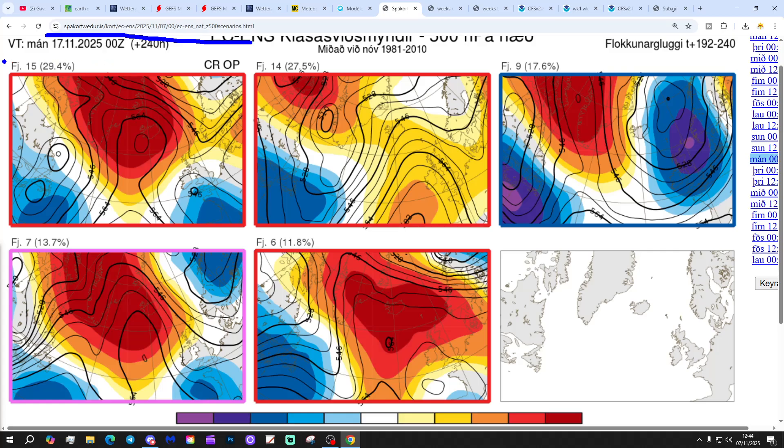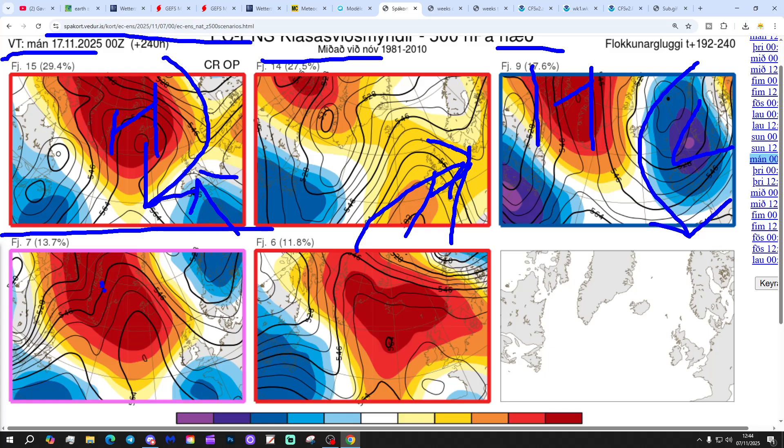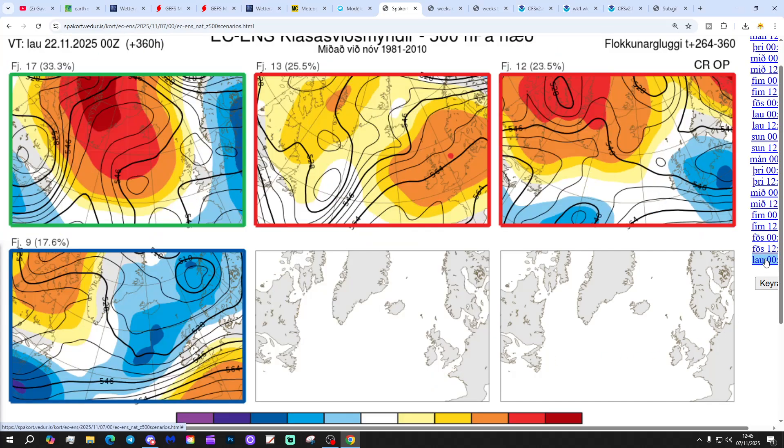For day 10 to the 17th of November: 15 members of the ECM ensemble show a mid-Atlantic ridge with wind coming in from the north — colder, with low pressure to the south. 14 members show high pressure ridging up from the southwest, trying to bring milder air. 9 members show low pressure to the east and high pressure blocking towards Greenland, with winds from a colder northerly to northeasterly. 7 members show high pressure in the Atlantic up towards Greenland with winds from a colder east to northeasterly direction. And 6 members show high pressure between Iceland and Scotland — mostly dry but chilly with easterly winds.